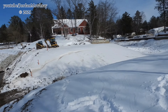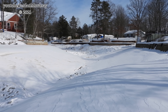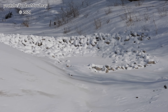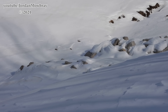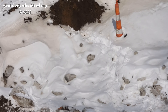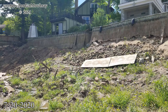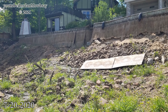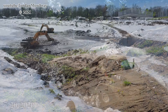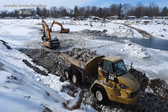Let's take a look up this channel and kind of show you guys the work that has already been completed. There's a whole bunch of riprap underneath the snow here — already laid in riprap all along and down this channel to stop the erosion from happening up there.